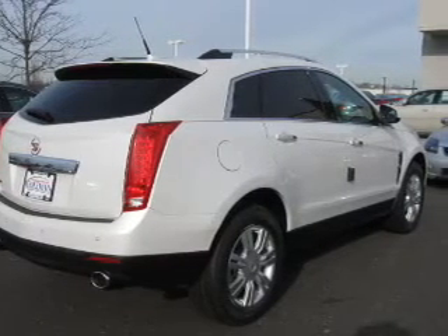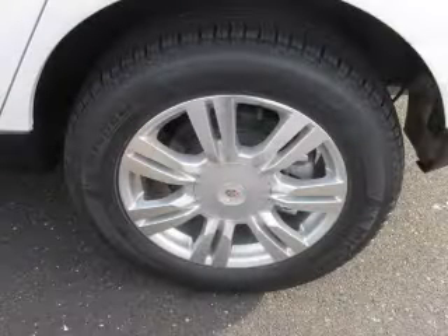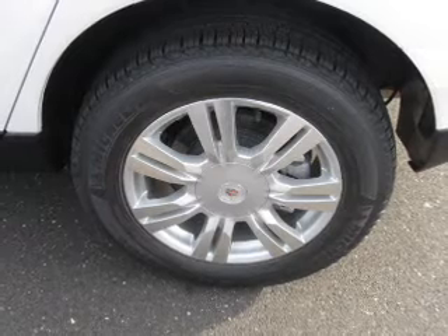Treat yourself to the splendor of a premium sound system. Anti-lock brakes help you bring your vehicle to a safe stop. Indulge in the comfort of heated seats. Let the outside in with a power sunroof.